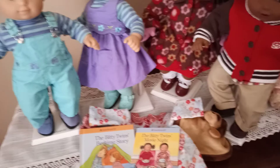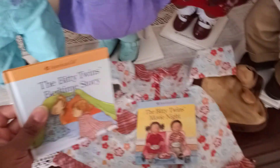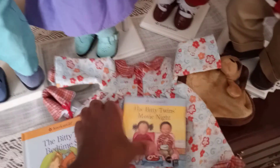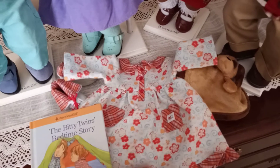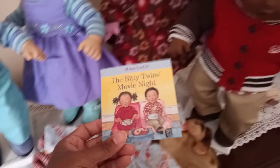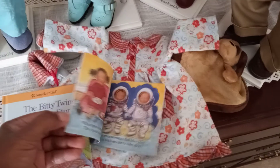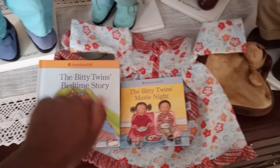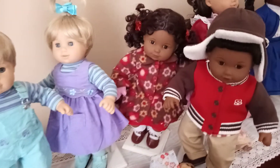The last comparison is the books. In the old days you would get a hardcover book for the Bitty Twins along with their sets — like this little set here came with the slippers and the gown. This is a softcover book, and even though it's equally as cute, you can see that American Girl was skimping not only on the size of the book but also the quality — a hardcover versus a softcover.